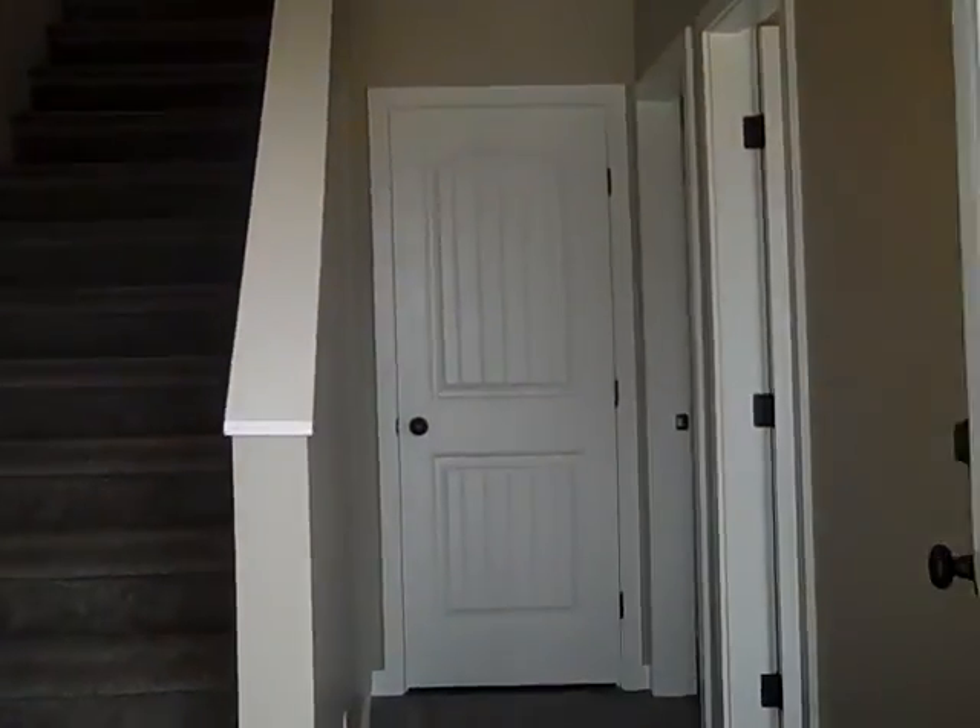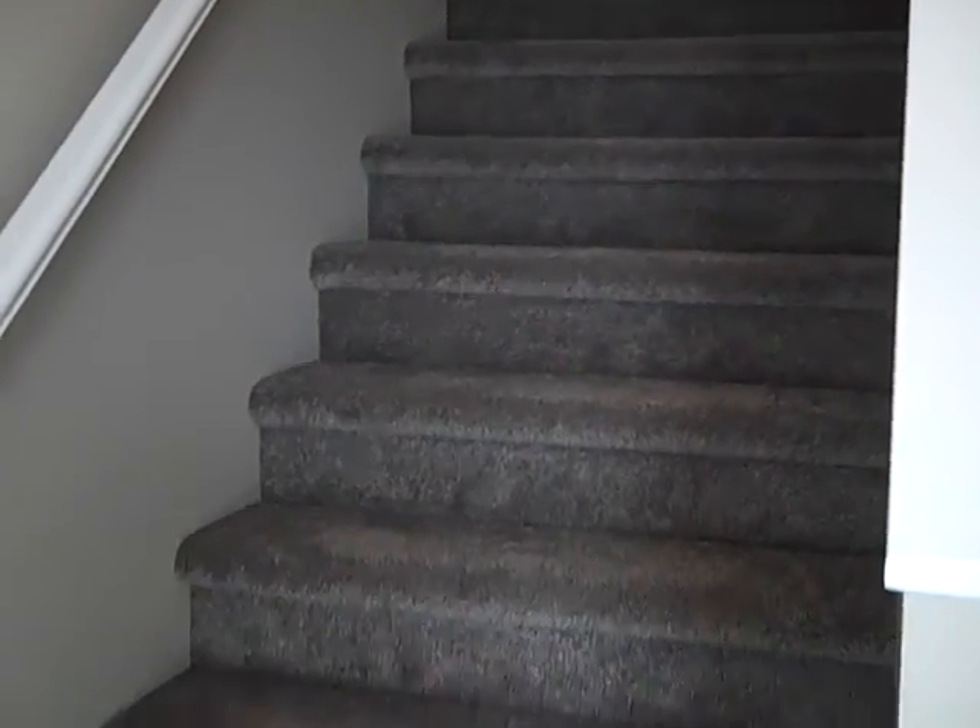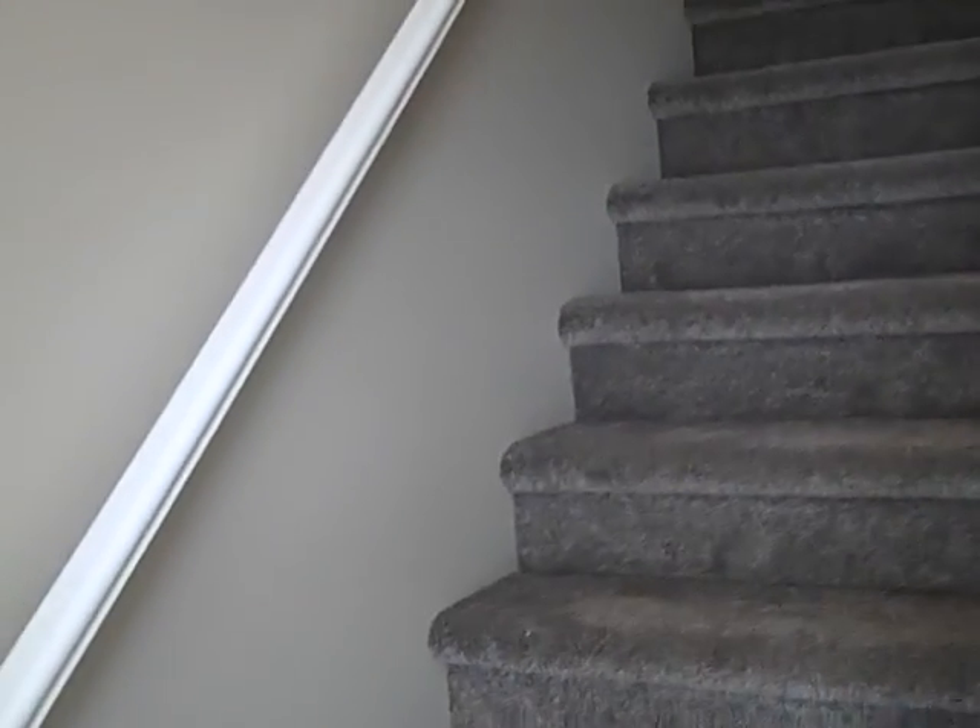Fantastic family home in one of the nicest subdivisions in Williams Lake. It's a brand new home, never been lived in. Completely dialed in every way. Great, great view from this home.